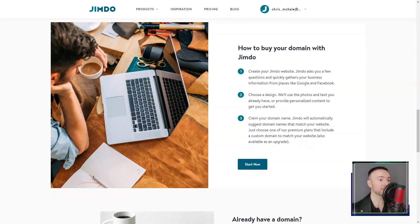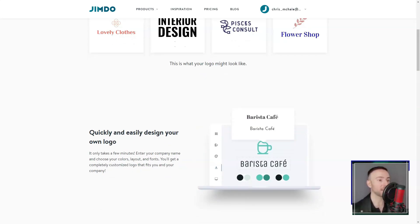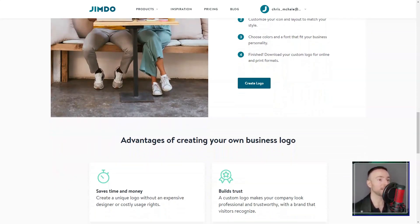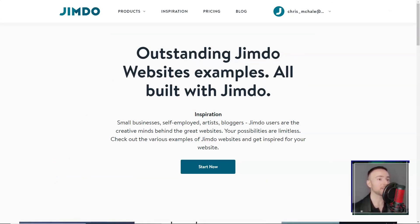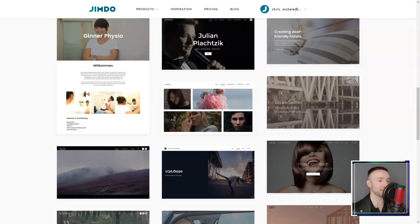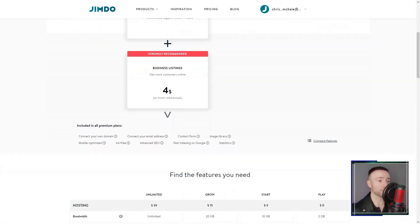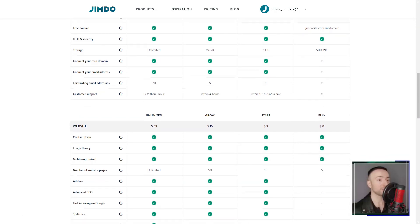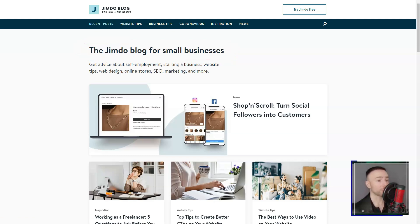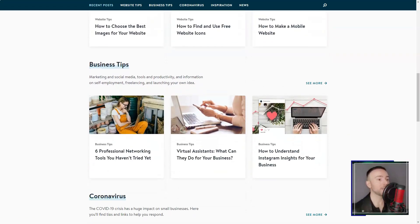And considering my dream of going global, the multi-currency support was a definite win. The built-in SEO tools were like having a digital mentor — with Jimdo guiding me, I learned to tweak my content for better search engine visibility. Their social media integrations were the icing on the cake, expanding my site's potential reach. Then there's the Jimdo Dolphin — this AI-powered marvel seemed straight out of a sci-fi film. I answered a few questions, and voila! A personalized site, ready in minutes. Mind blown.